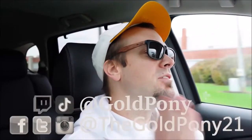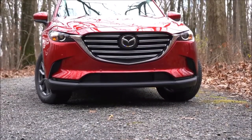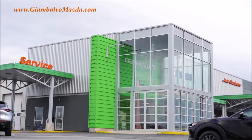What is up, you guys? Welcome back to another one. If you're new to the channel, I'm Gold Pony. I do new car, truck, and SUV reviews on YouTube. Today we are in the new 2021 Mazda CX-9, courtesy of Jack Jambalvo Mazda in York, PA. For more information on their inventory, please feel free to check out the link in the description box below.